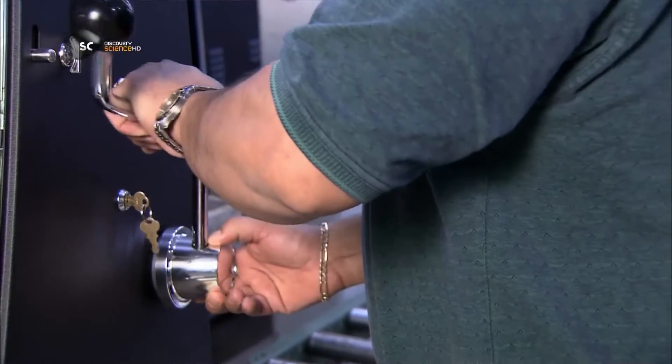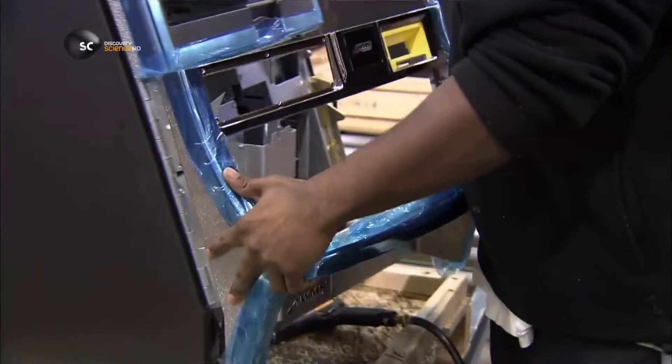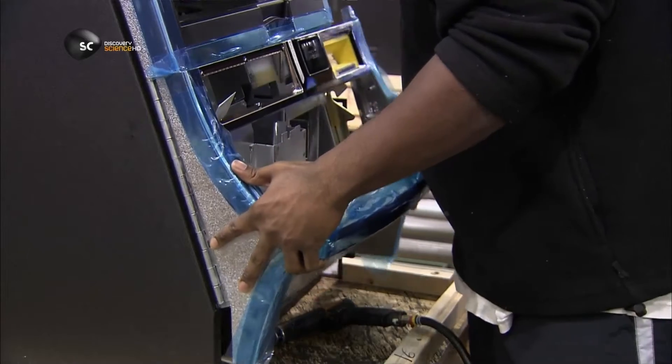They hook up the arm mechanism you pull to spin the reels, then the upper door that frames the reels, then the lower door that frames the button panel.